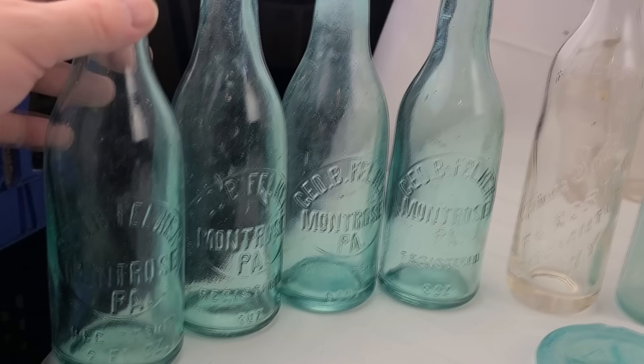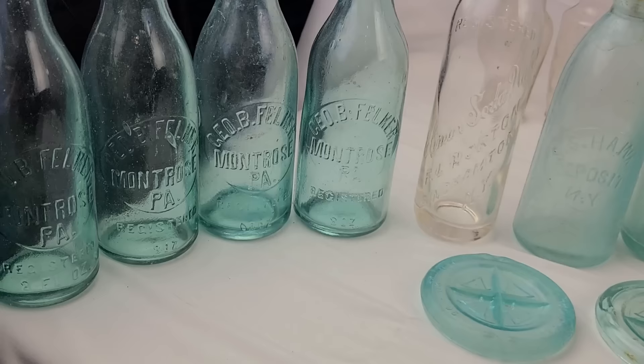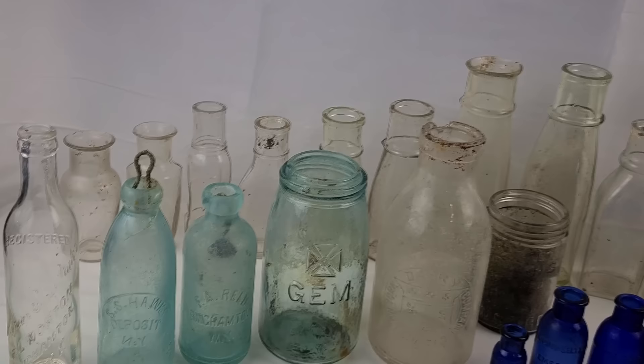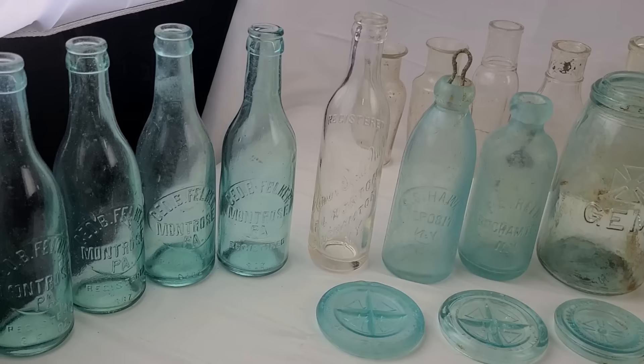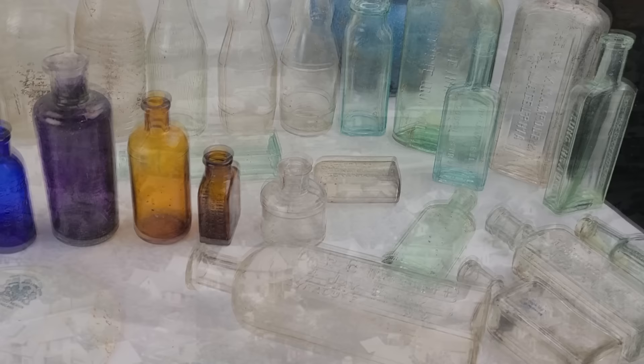And then I happened to dig a bunch of these George B. Felker out of Montrose, PA. Got a ton of these sodas — I thought we had even more than four. I thought we dug like an entire six-pack of them practically. But we got those four there. Still nice bottles nonetheless. It was a really fun pit — our first time going TikTok live, which was really fun. We're definitely going to try to do that more and more. It's fun to interact with the viewers as we're digging. If you're not following us on TikTok, be sure you go ahead and do that. We're also on Facebook and Instagram, and of course here on YouTube — subscribe to our channel. I'm working on the next video right now. Should be up in the next few weeks. This spring and summer we're going to dig hard. Stay tuned and we'll catch you on the next one.